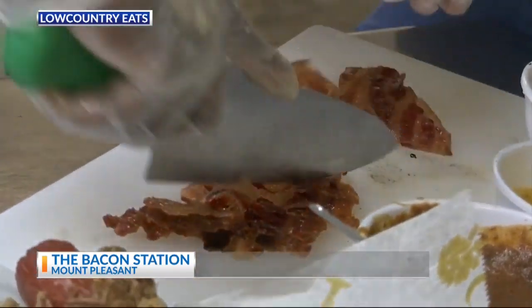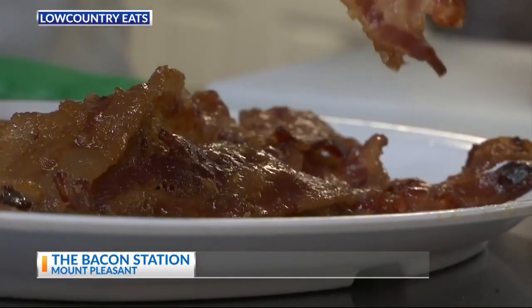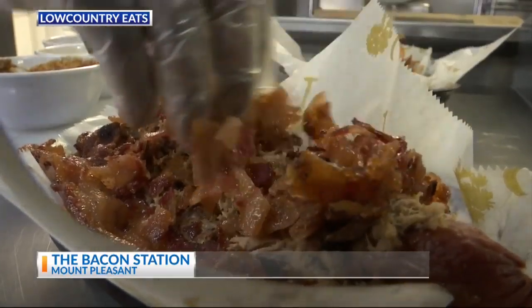Marcus is going to take — made fresh daily — he's going to chop some up and put that on top, which is going to finish that Smoke Show Dog. If you haven't had maple brown sugar bacon at the Bacon Station, you're just not living.